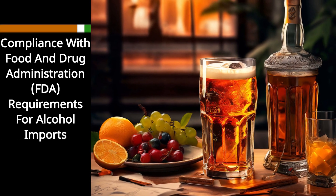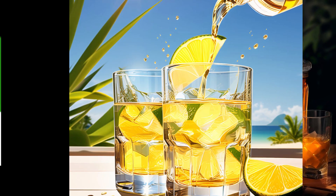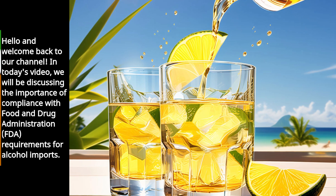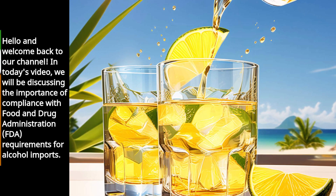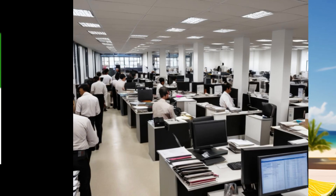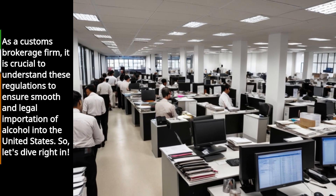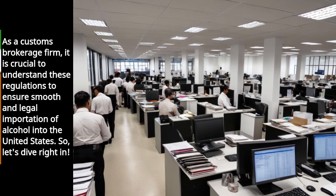Hello and welcome back to our channel. In today's video, we will be discussing the importance of compliance with Food and Drug Administration requirements for alcohol imports. As a customs brokerage firm, it is crucial to understand these regulations to ensure smooth and legal importation of alcohol into the United States.